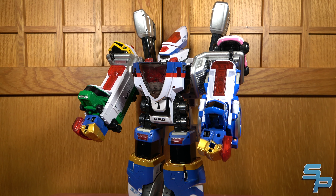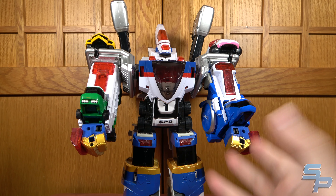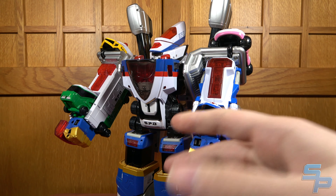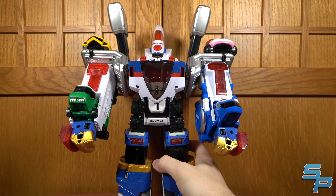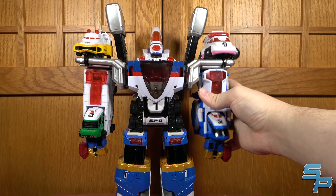Number 10: the Delta Max Megazord. Yes, I did mean it about the combinations, because I love the way these two robots came together into this combination. This is a combination of the Delta Squad Megazord and the Omega Max Megazord, and they really pull together really nicely overall. There's a lot of cohesion to it, a lot of very intentional design.